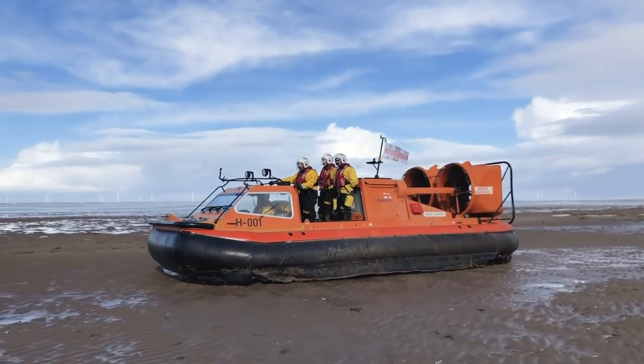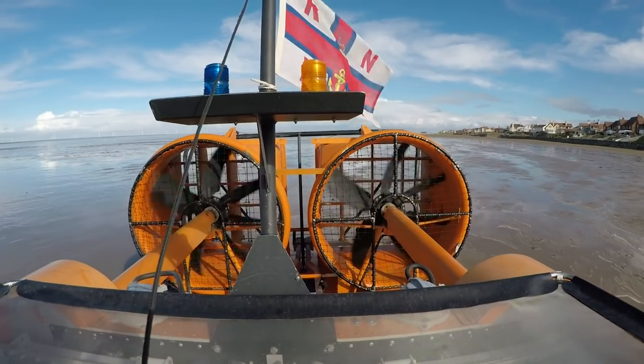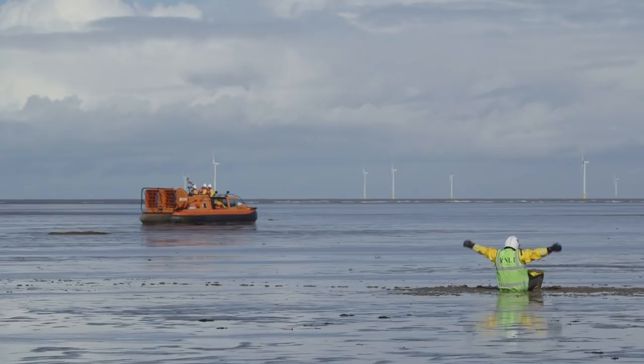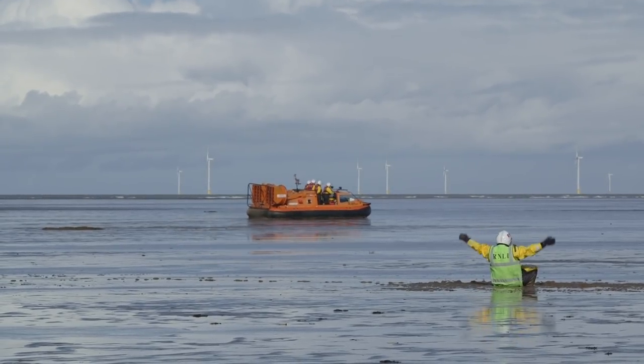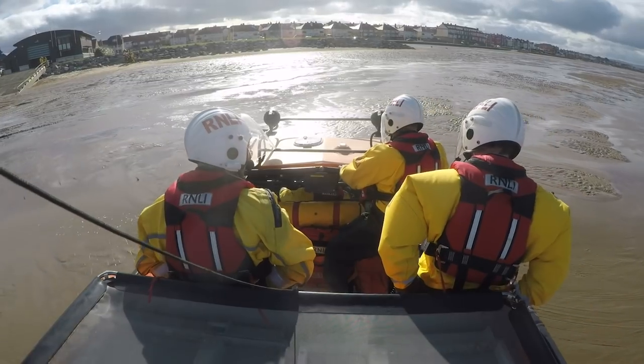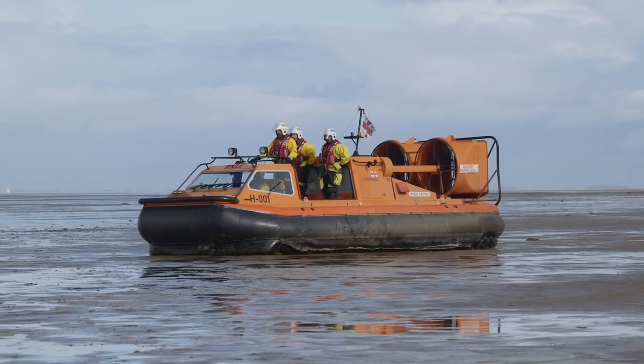The RNLI is a charity set up to save lives at sea. These training exercises help the team get ready for real life search and rescue missions. So to be as prepared as they possibly can be, the team practice, practice, practice.